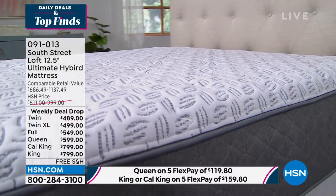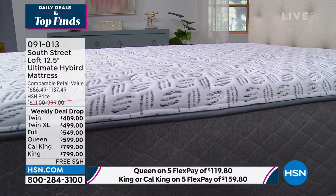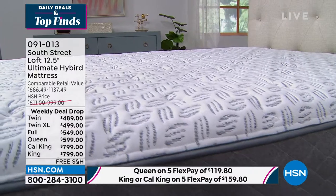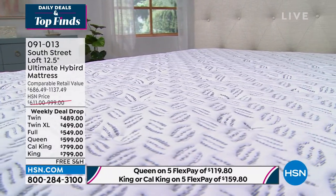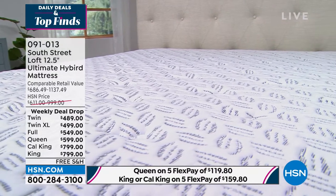Dive in — we're going to ship it to your doorstep for free. If you have the HSN credit card, you have an entire year to pay this off. You could get a brand new king-size mattress for $66 today, and we ship it to your doorstep for free. 091013 is the item number.